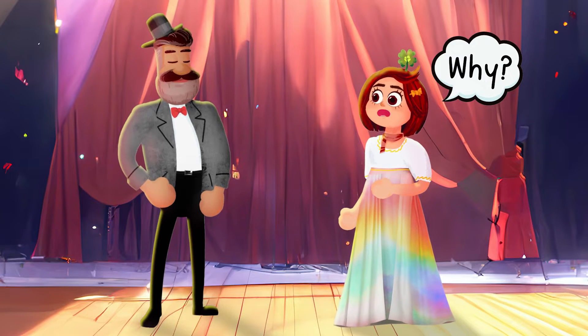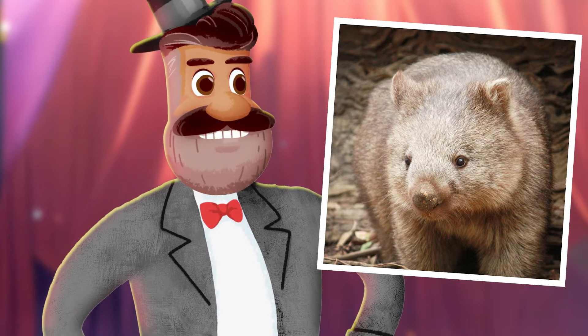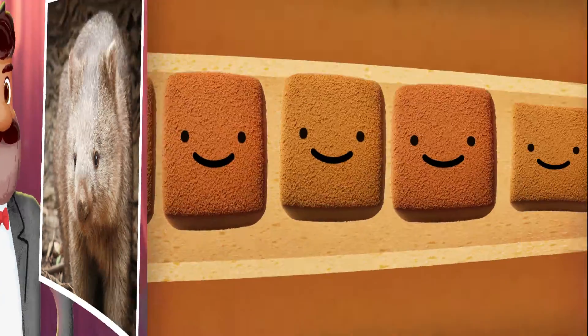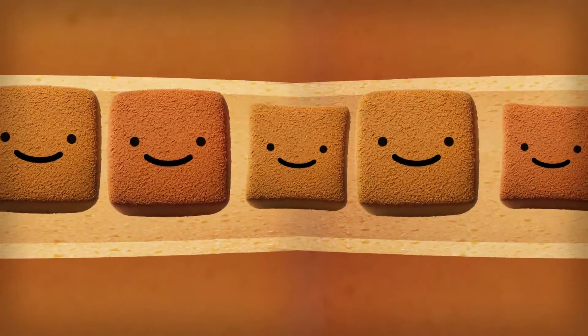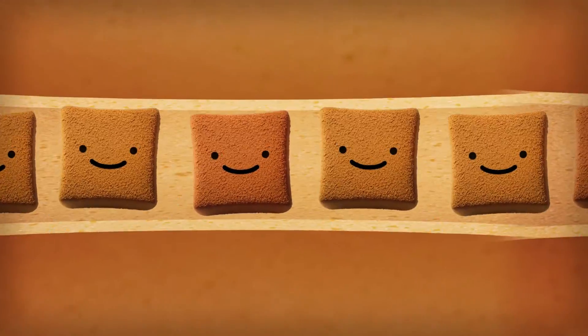Now that we know the why, what about the how? Excellent — you're starting to think like a scientist, Cookie. Wombats live in dry environments, so they need to extract as much moisture as possible from their food. In fact, their insides squeeze their food continuously more than 100,000 times over five days of digesting, leaving their poop hard and cubic.